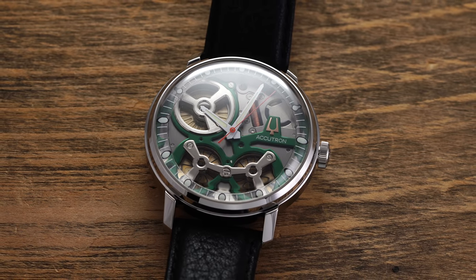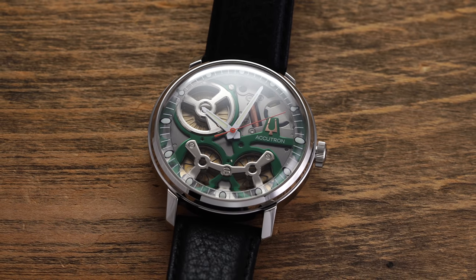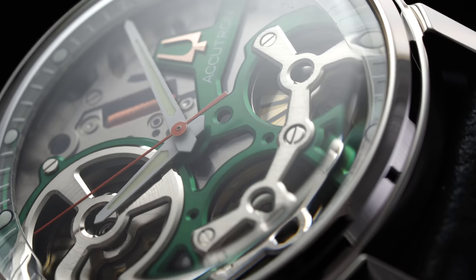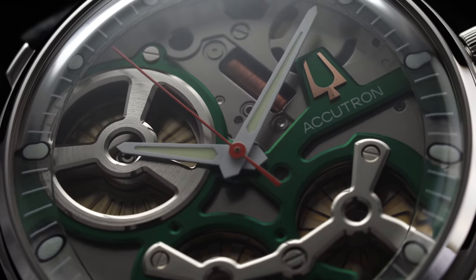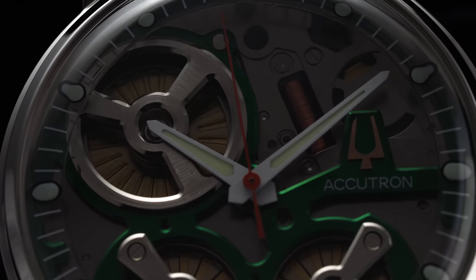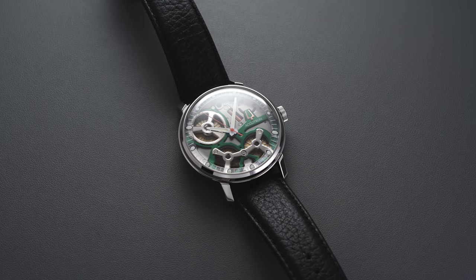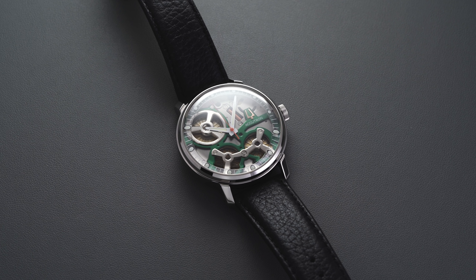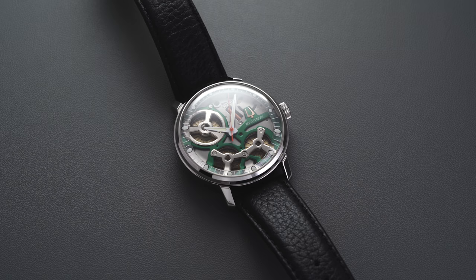Accutron had produced a technological breakthrough that translated into tremendous commercial success throughout the 1960s, led in large part by the Accutron Space View, which to this day remains a cult classic. The Space View name is derived from its open-work dial allowing the wearer to see the tuning fork in action. In 2020, for the 60-year anniversary, the now-independent Accutron launched the Space View 2020 and the Space View DNA.